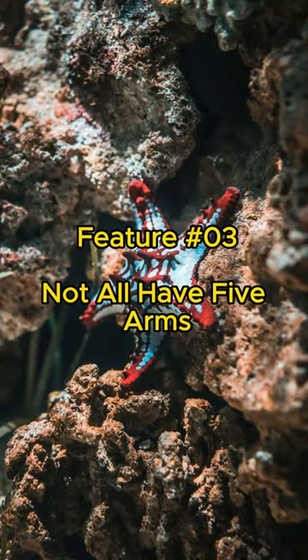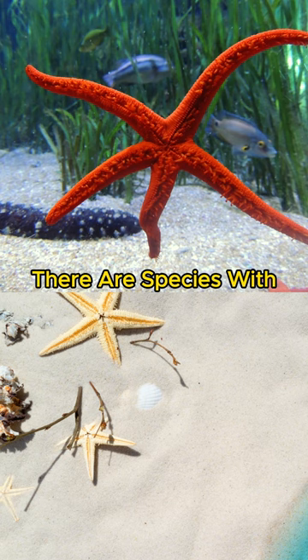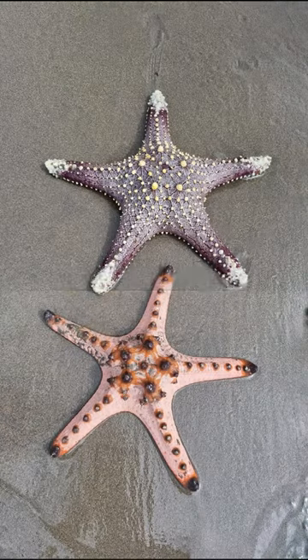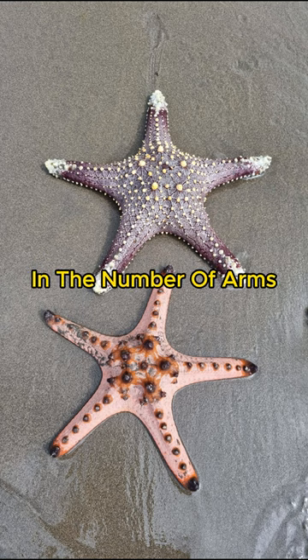Feature number three: not all have five arms. While the classic image of a starfish has five arms, there are species with different numbers of arms. Some have more, some fewer, and variations exist in the number of arms among different species.